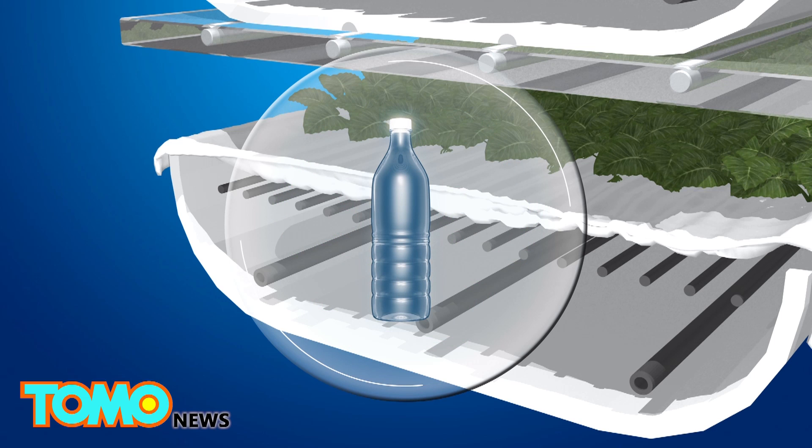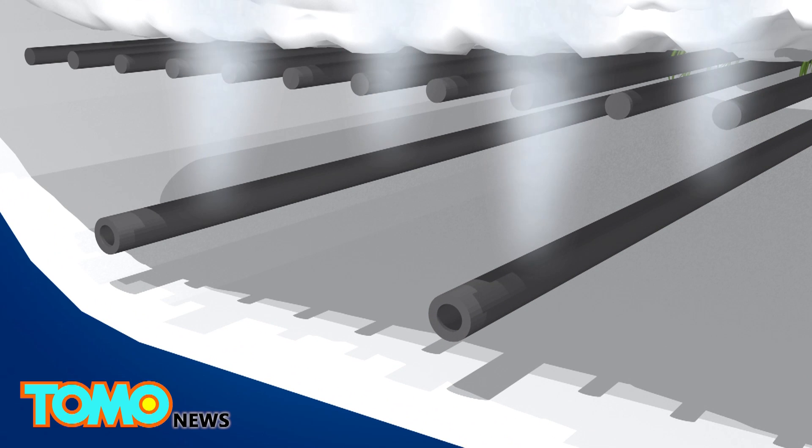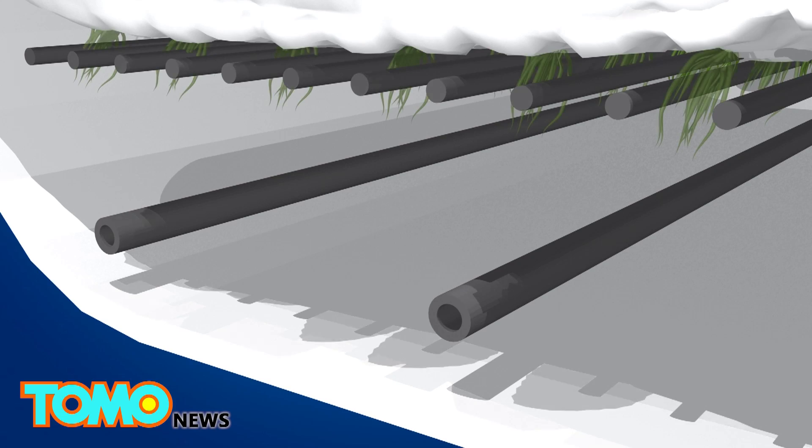Each cloth takes 24 plastic water bottles out of the waste stream. An aeroponic system mists the plant's roots with water, nutrients, and oxygen. The closed system allows the farm to use less water.